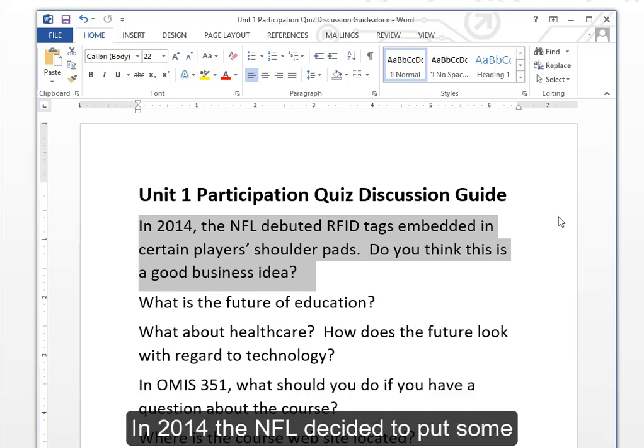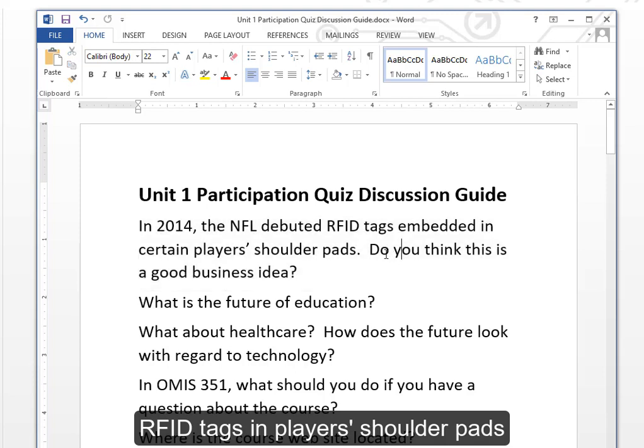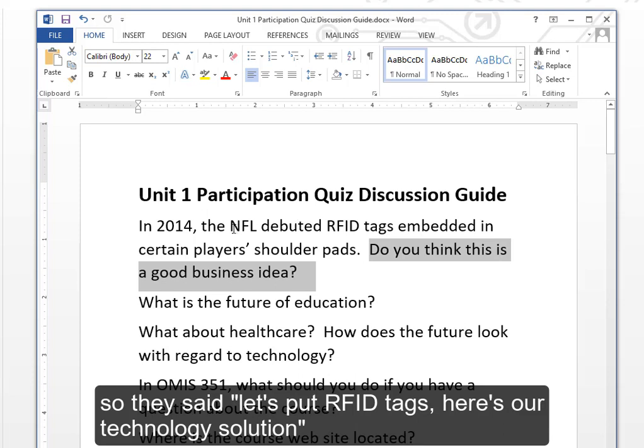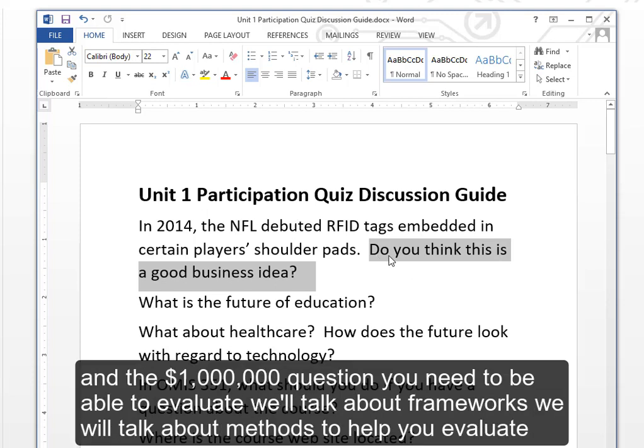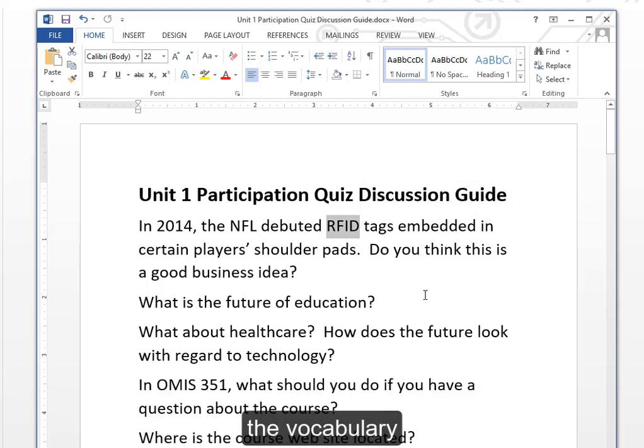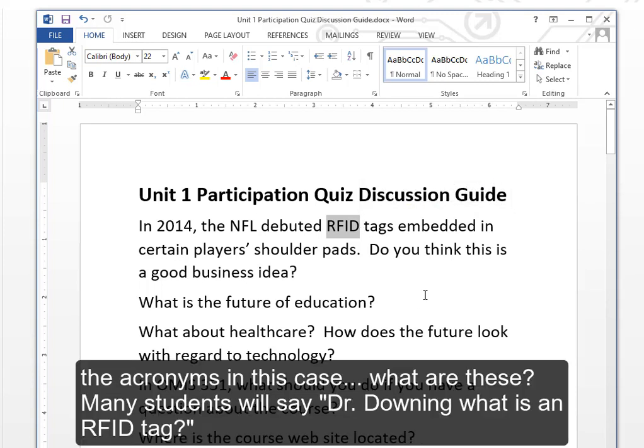In 2014, the NFL decided to put RFID tags in players' shoulder pads. The NFL is a very big business — the problem might have been declining ratings — so they said let's put RFID tags as a technology solution. The million-dollar question is: you need to be able to evaluate that decision. We will talk about frameworks and methods to help you evaluate, but first you have to understand the vocabulary and the acronyms.